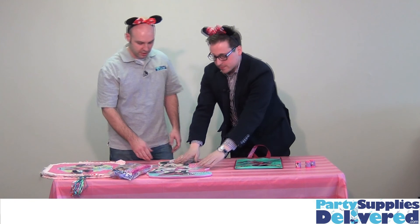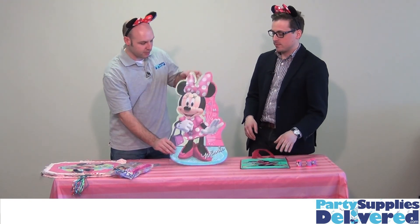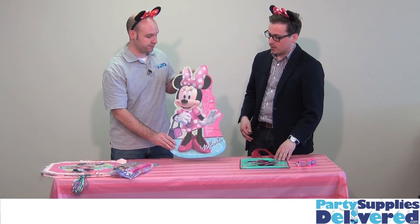What have we got here? A puzzle? Yes, this is our jumbo foam puzzle. It's a Minnie Mouse puzzle — 26 pieces and about two feet tall.